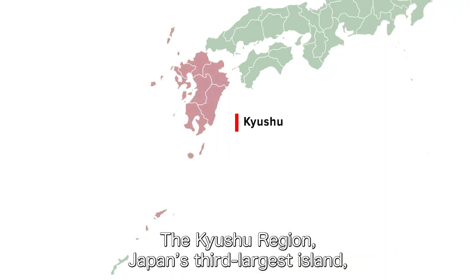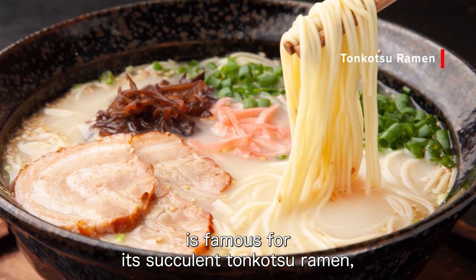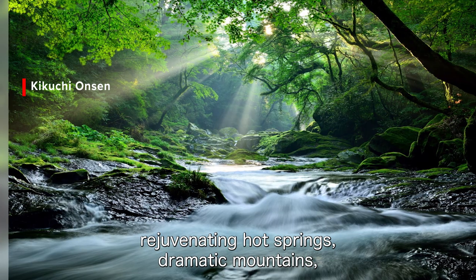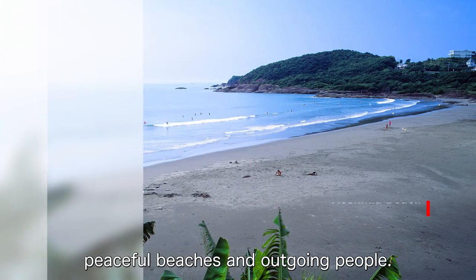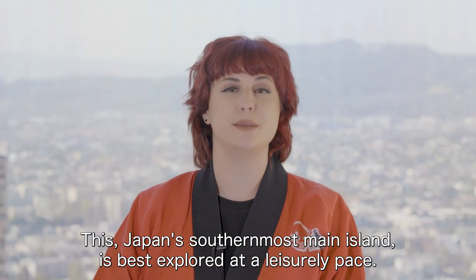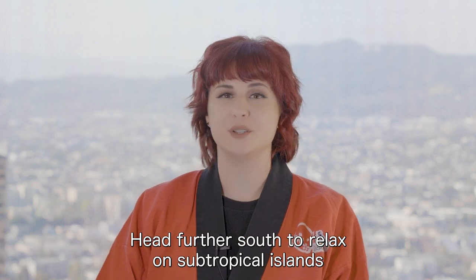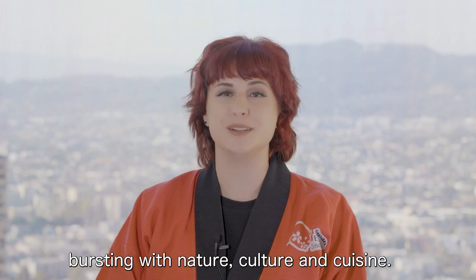The Kyushu region, Japan's third largest island, is famous for its succulent tonkotsu ramen, rejuvenating hot springs, dramatic mountains, peaceful beaches and outgoing people. This, Japan's southernmost main island, is best explored at a leisurely pace. Head further south to relax on subtropical islands bursting with nature, culture and cuisine.